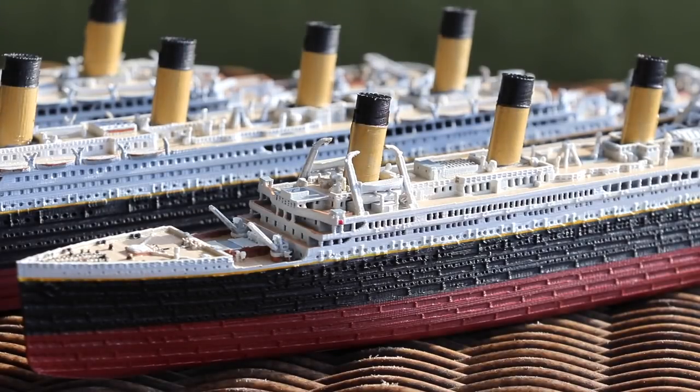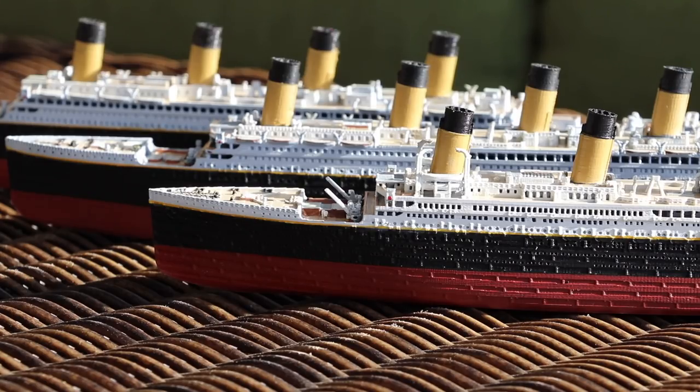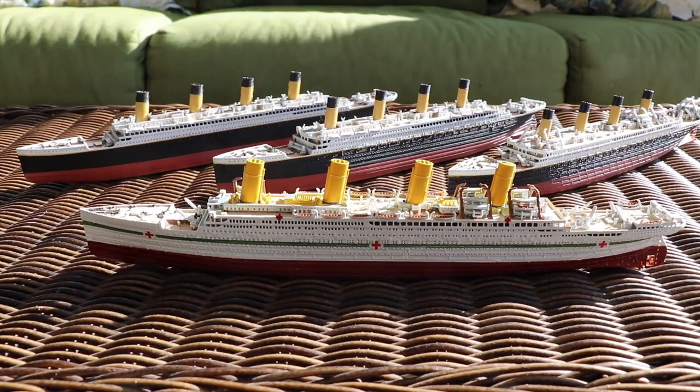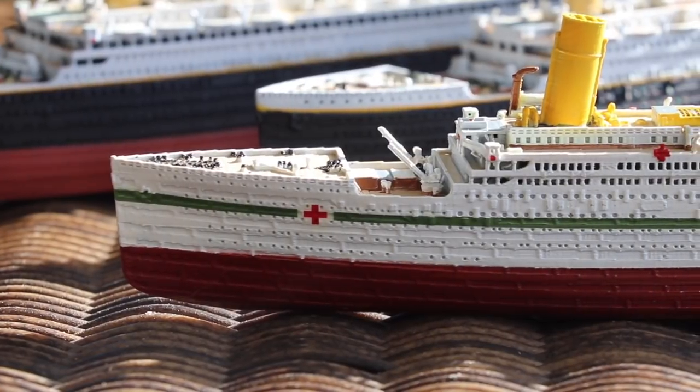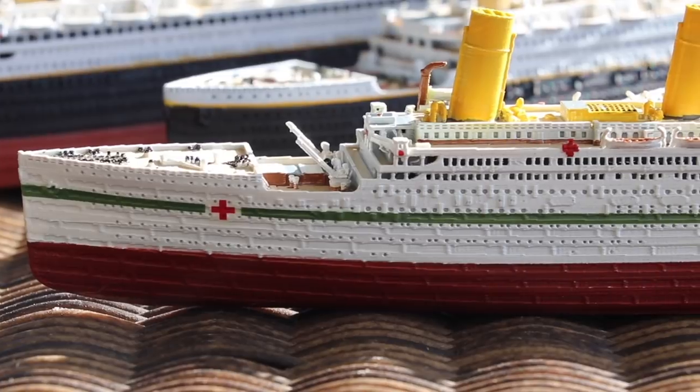Even looking at the Britannic as she was intended to be designed as an ocean liner, there are significant differences between her and the other two ships. Look at her as a hospital ship and we see even more obvious differences. Let's talk about some of these differences and understand how Britannic was similar and yet different from her two older sisters.